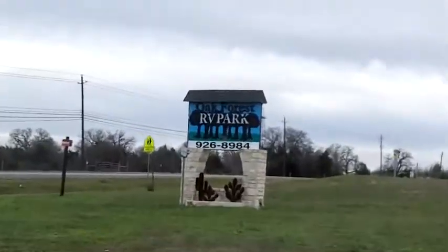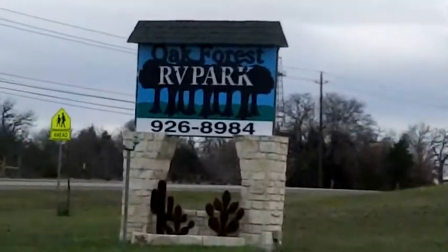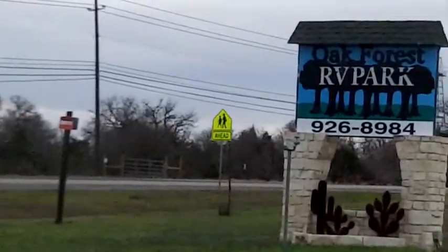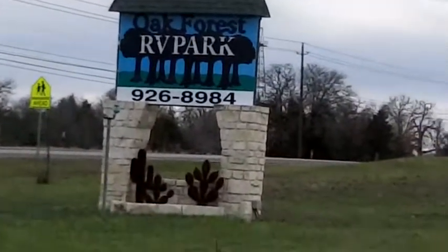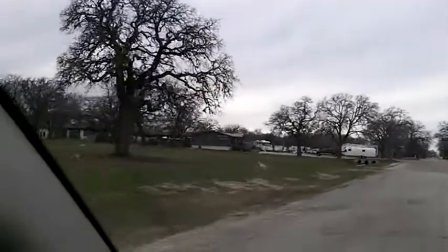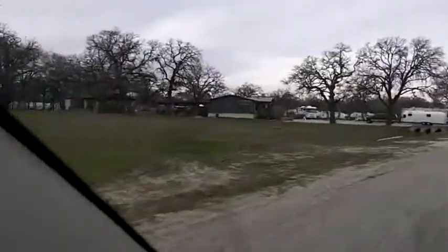Hello everyone, this is Delbert. We are here in Austin, Texas at the Oak Forest RV Park. We'll give you a ride around and show you what this park's about, and then we're leaving today heading down to San Antonio. This has been a nice park — we've been here for a few days and went and saw the LBJ Library and most of Austin City.